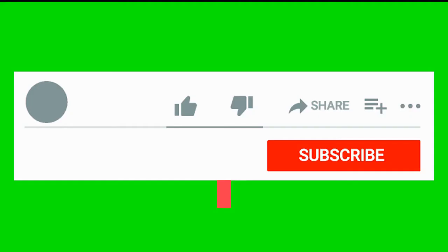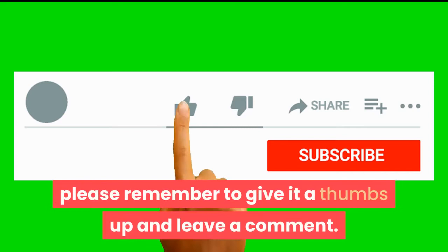Thank you for watching our video. If you liked this video, please remember to give it a thumbs up and leave a comment. If you are new here, don't forget to subscribe and hit the notification bell so you are notified when we publish a new video.